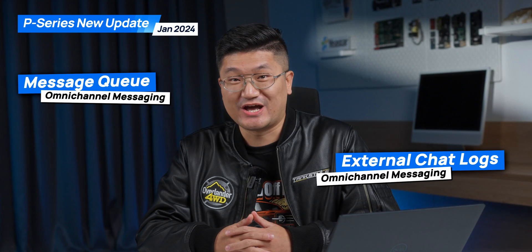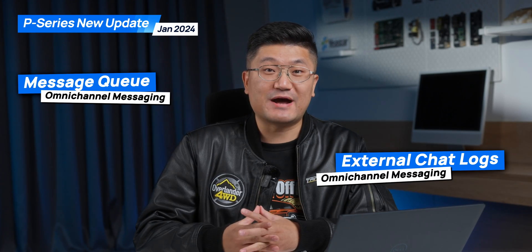The first thing you have there will be the message queue — give it a try. You're also going to be able to check your chat log. Sounds pretty awesome, right?